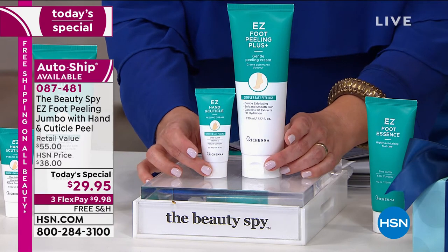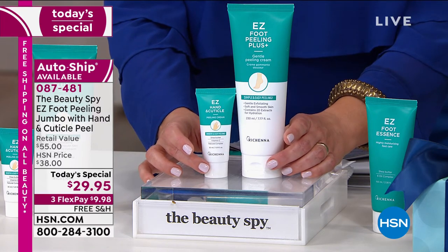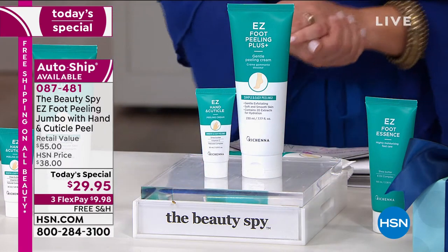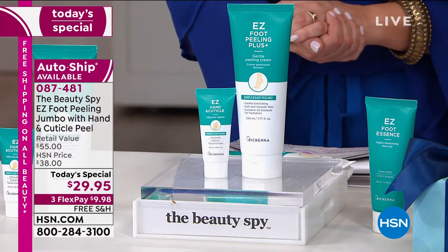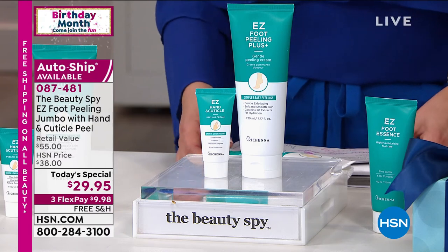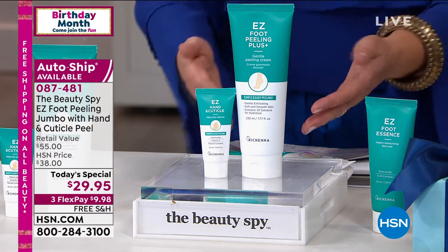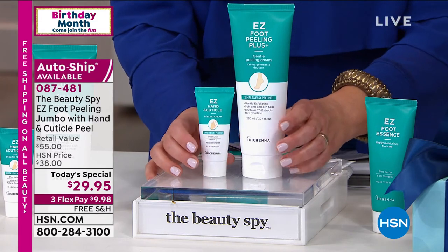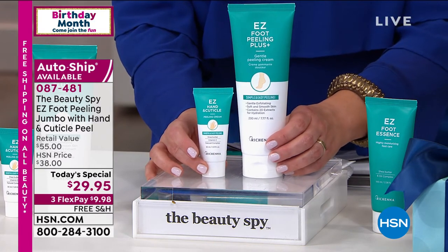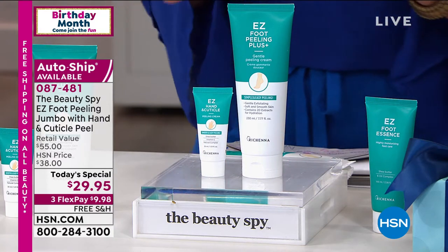$10 gets it home for anybody shopping with us right now - any debit card, any credit card. All your beauty today, one day only as we celebrate our birthday month, is free shipping and handling. 087-481 is your item number. We've got single or auto-ship. Auto-ship is the way to go because your feet are always going to produce that dead, dull skin, so lock in that price today. Let's talk to Chelsea Scott.